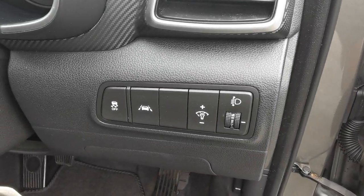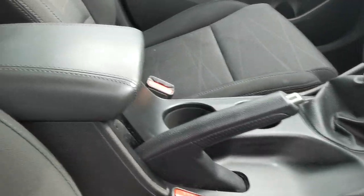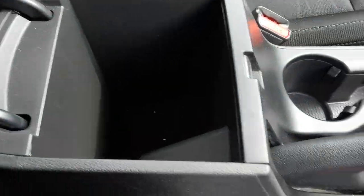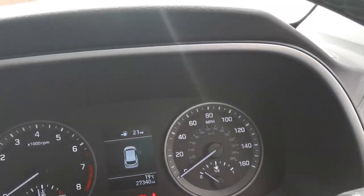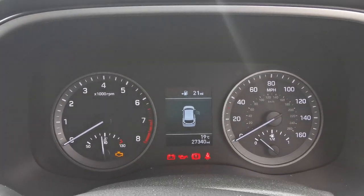On the dashboard you've got the controls for the lane departure warning and you can turn off the traction control. Center armrest with internal storage box and twin cup holders. This car's on 27,340 miles.